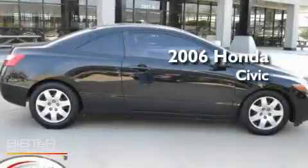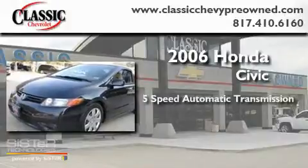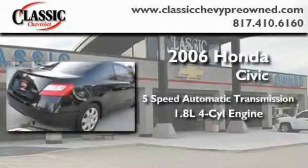This is a 2006 Honda Civic. This car has a 5-speed automatic transmission and an inline 4-cylinder engine.